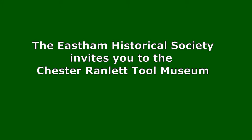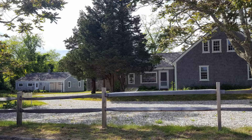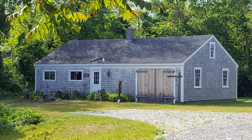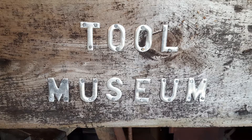The East Ham Historical Society would like to welcome you to the Ranlett Tool Museum, located at the Swift Daley Complex, right next to the East Ham Post Office. Once an old tool shop and garage, the museum has evolved to include a working forge and displays of hundreds of fine examples of the sheer cleverness of our Yankee ancestors.